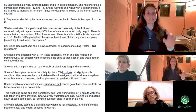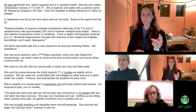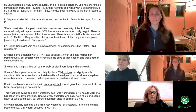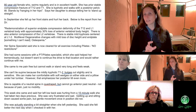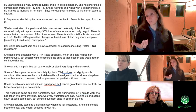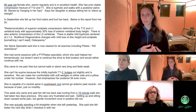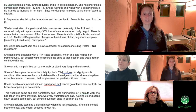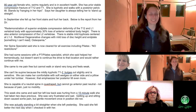That T12/L1 is an old fracture, but she has a 30% loss of anterior vertebral body height. That's really important. There's also anterior compression of the L2 vertebrae, with stable mild kyphosis centered at L1/L2. That's really interesting because kyphosis at L1/L2 — normally in the lumbar we have lordosis — so this is a curve reversal at L1/L2. She has multi-level degenerative changes with mild loss of disc height and end plate changes.